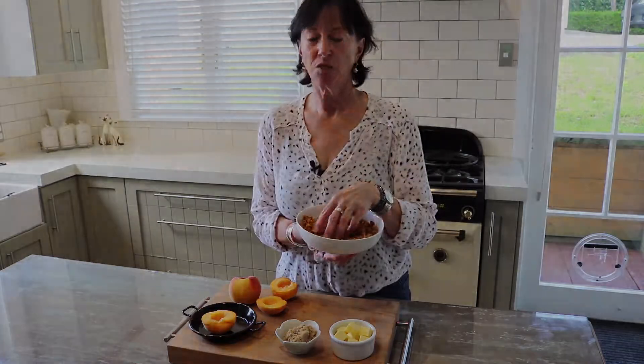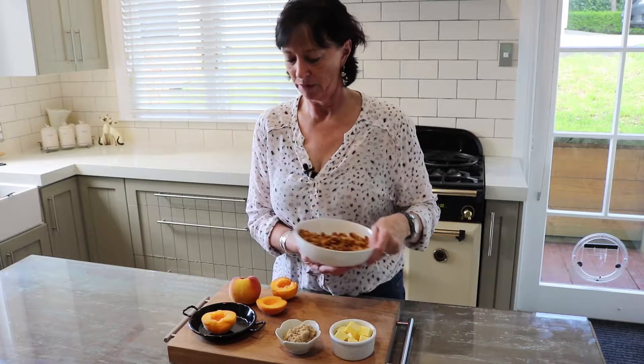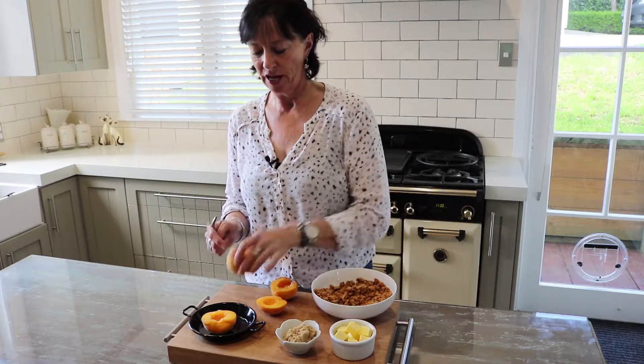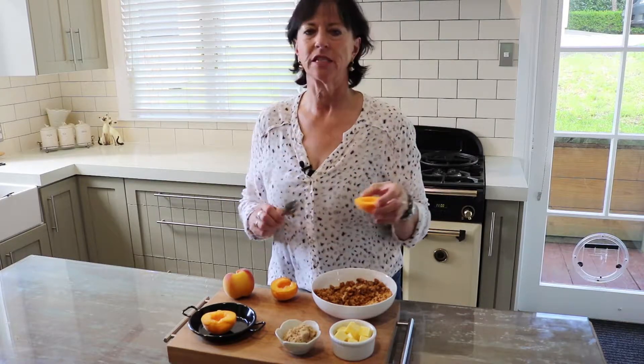I've bashed the ginger nuts with a rolling pin. We're going to mix the brown sugar and the butter into this and make a crumble. The peaches I've split in half, removed the pit, and also bored a little bit more of a hole in there so we've got a bit more filling to pop in.